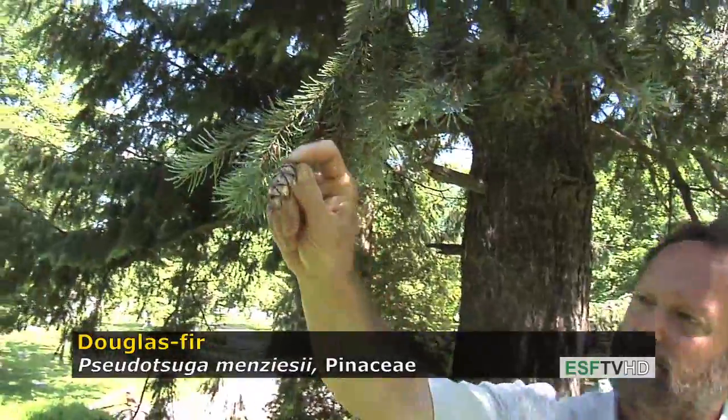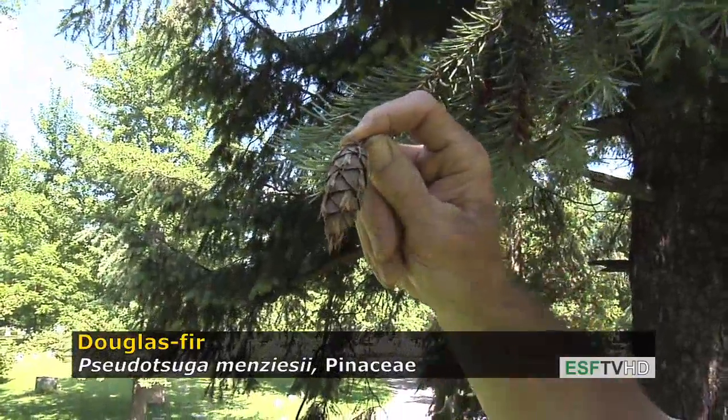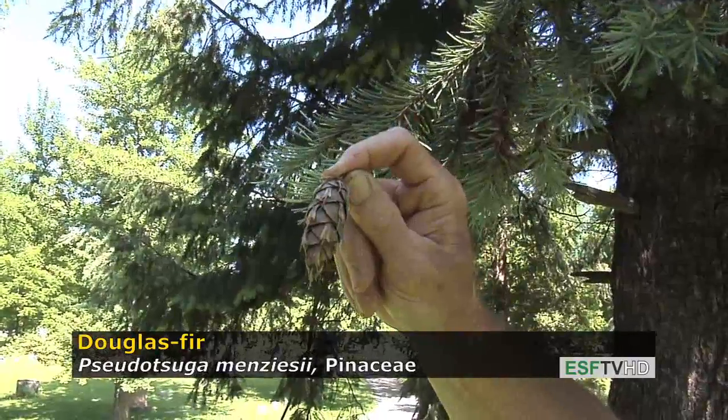It also has a distinct cone because the three-pronged bracts are exerted underneath each cone scale. There's really no other cone that looks like it.